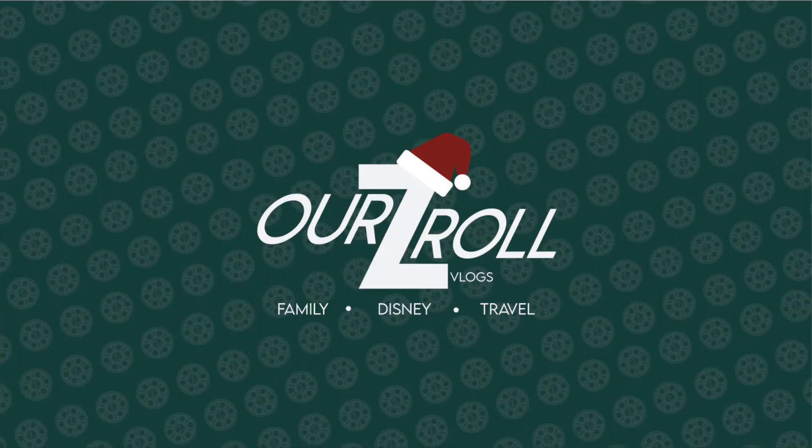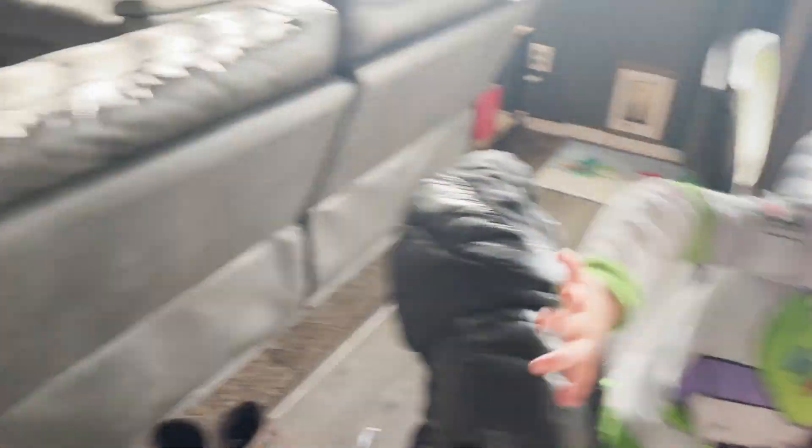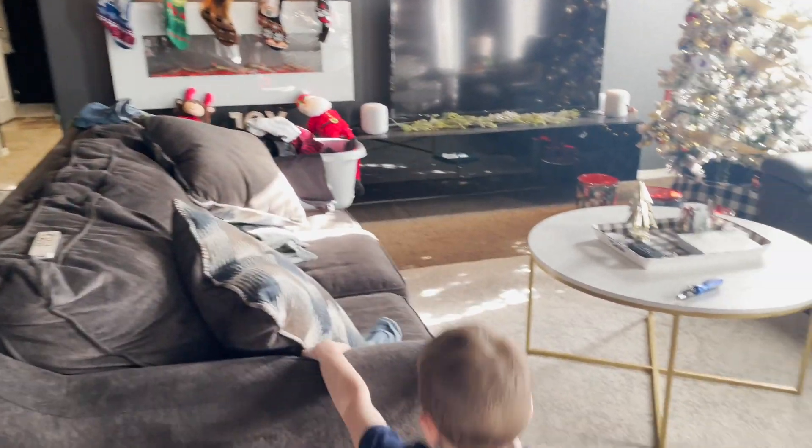Landon and Tucker got a little gumball machine from daddy for after their Christmas program. Here it is! You guys like your gumball machine? Landon, you're eating from mine — now you have your own gum all the time!